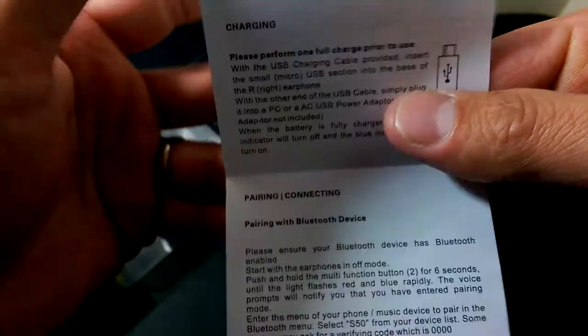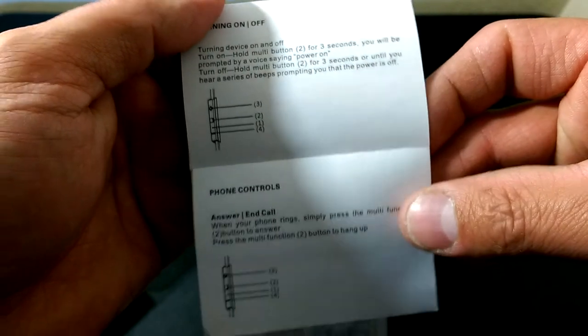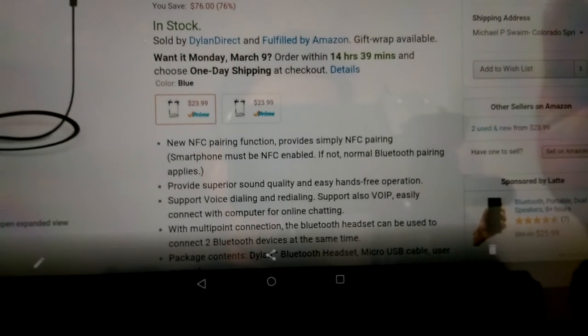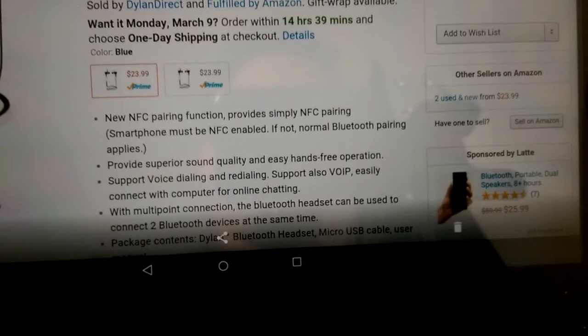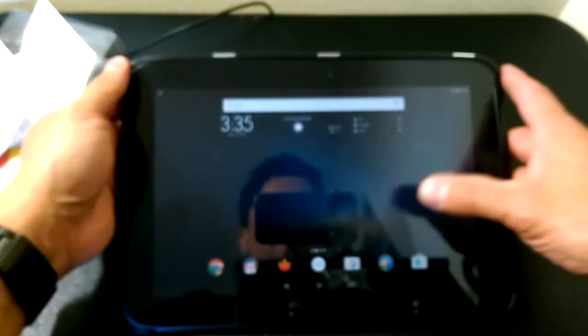Even on the guide you do not see any mention of NFC — what all the buttons do, charging — nothing about NFC. I did revert back to looking at their ad on Amazon, and this is just a screen capture of the ad. It says 'new NFC pairing function provides simple NFC pairing — smartphone must have NFC enabled, if not normal Bluetooth pairing applies.' I have NFC enabled on my Nexus 10 tablet and they would not pair. I also tried it on my M8 with NFC, and that would not pair either.